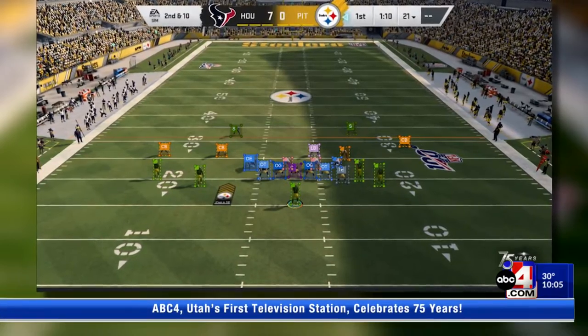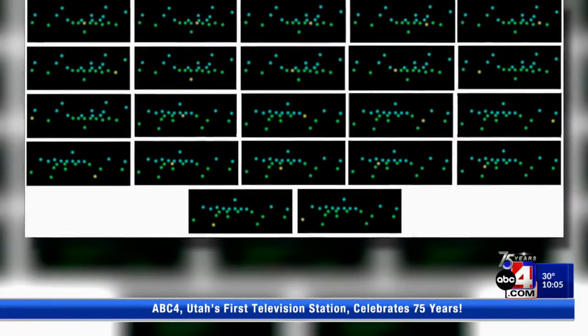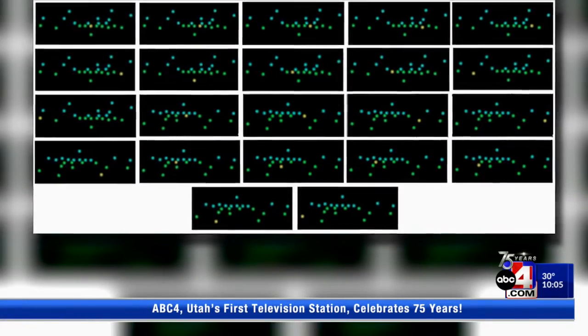Dr. D.J. Lee and his team of BYU PhD and master students have created an AI that can accurately determine where a player is located and the offensive formation of the opposing team. So they're doing it manually right now, and this algorithm can speed up that process.